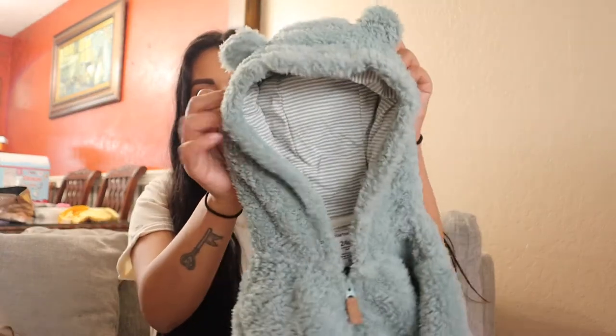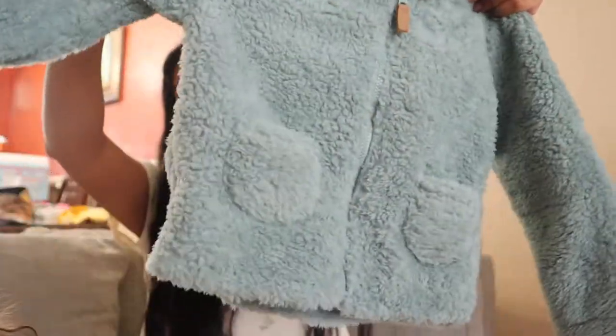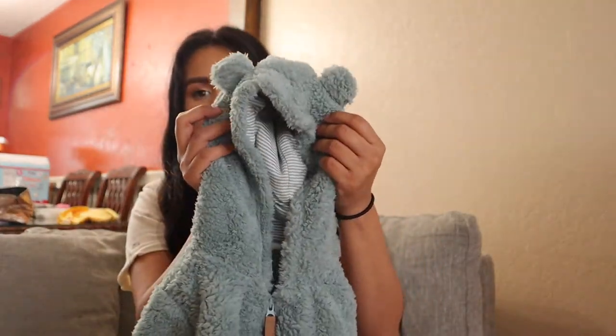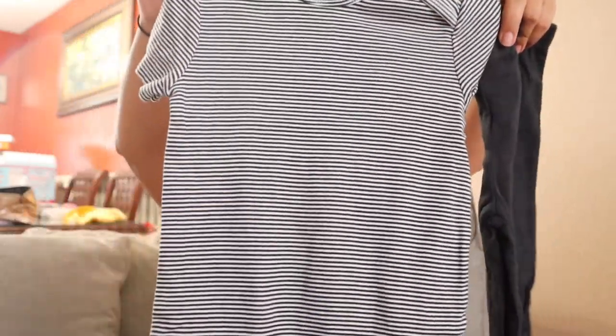First off, we got this cute little sweater. It's like a little Sherpa sweater in the perfect olive pistachio color. My mom got this for Adelina for Christmas and it's in a 24 month, so it's oversized for her right now, but I think it's so cute — look at the ears, how adorable. My mom picked up a lot of clothes for Adelina. This next one is like a little outfit — it has a little black and white ribbed onesie with some black pants.